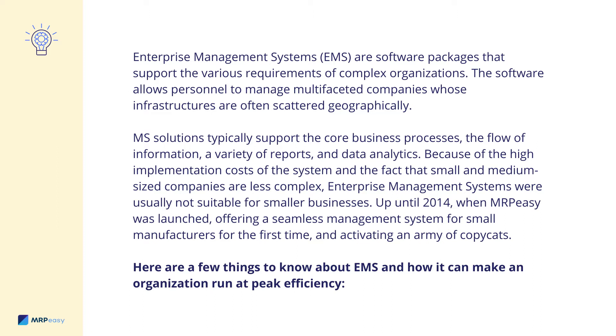Because of the high implementation costs of the system and the fact that small and medium-sized companies are less complex, Enterprise Management Systems are usually not suitable for smaller businesses. Up until 2014, when MRP-Easy was launched, offering a seamless management system for small manufacturers for the first time, and activating an army of copycats. Here are a few things to know about EMS and how it can help an organization run at peak efficiency.